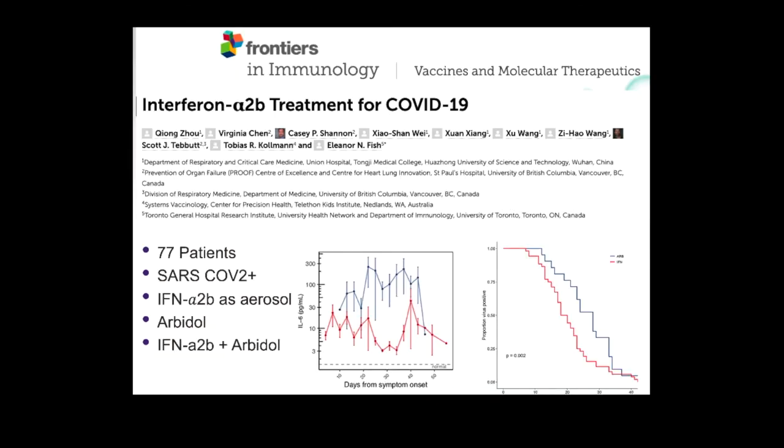The second study in Frontiers of Immunology tried to add interferon back into the system by giving inhaled interferon in a nebulizer. The control group got interferon as an aerosol plus an antiviral drug approved in China, versus the interferon plus the antiviral drug together. They were able to show a reduction in cytokines with the interferon treatment, implying lower dysregulated immune activation, and also showed increased viremia clearance in patients getting the interferon aerosol. Both of these studies had a relatively small number of patients and should be followed up.